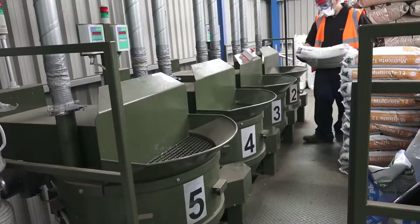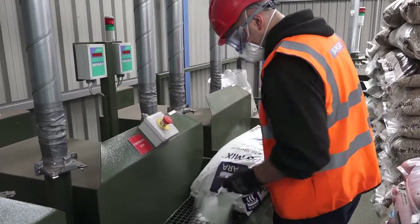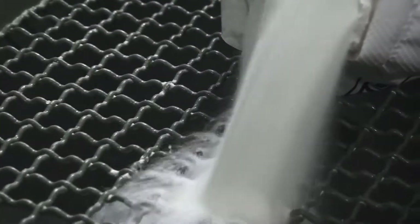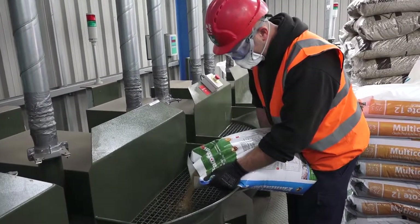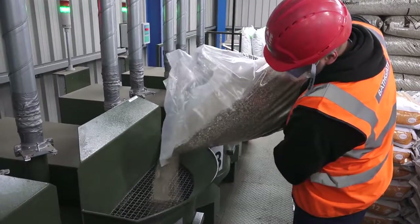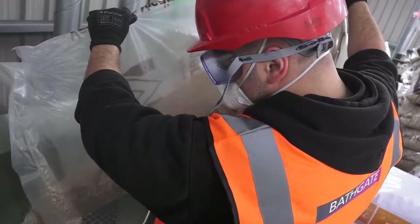Additional products can be added, such as lime to alter the pH, base fertilisers for essential nutrition, and controlled release fertiliser for longer term crops, along with moisture retaining polymers to reduce watering frequency. Other additives such as vine weevil control, perlite, vermiculite and clay granules can also be incorporated.